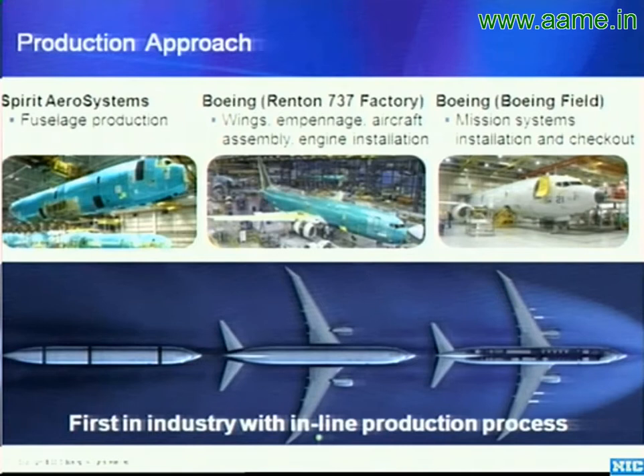So all the fuselages for all 737s, including P-8, are built by Spirit Aerosystems in Wichita. As the P-8 fuselage moves down that production facility, it's right next to a commercial 737 that may go to an airline like Southwest.